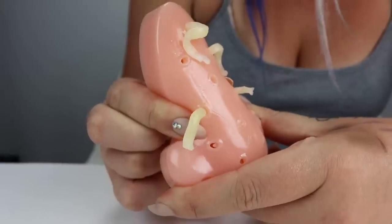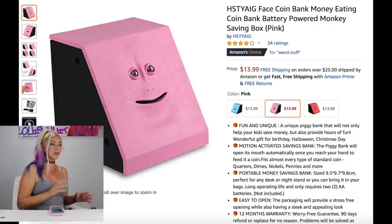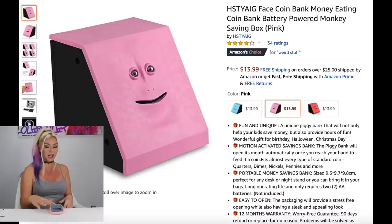I bought 10 of the weirdest items that you can possibly buy on Amazon. This is probably the creepiest thing that I have seen for sale — it's actually popped up on my Instagram feed a couple of times, so I'm super interested to see this product and see what it looks like. It is $13.99 and I got the color pink.